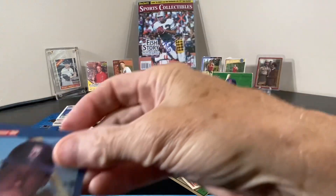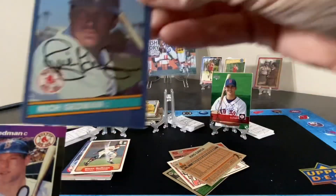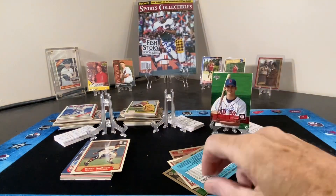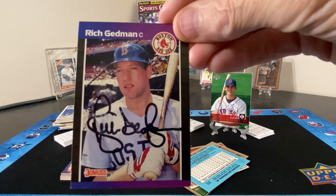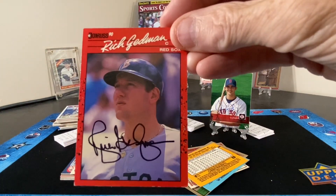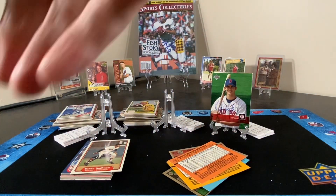Next up, we have a few cards of Mr. Rich Gedman — cards one, two, three, and four.